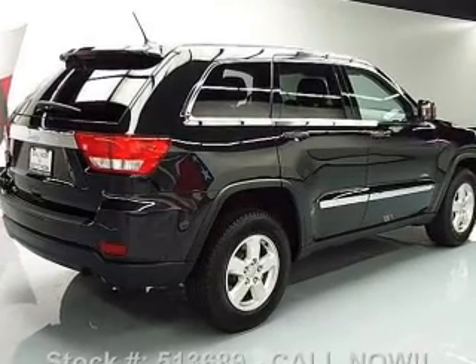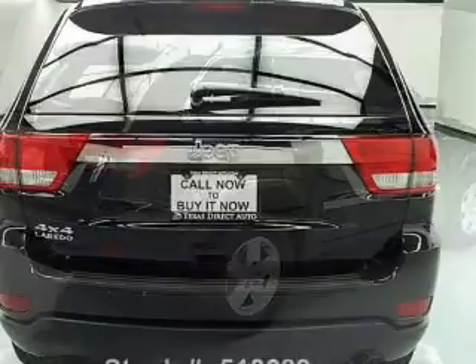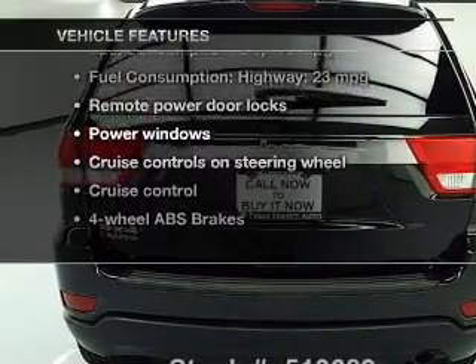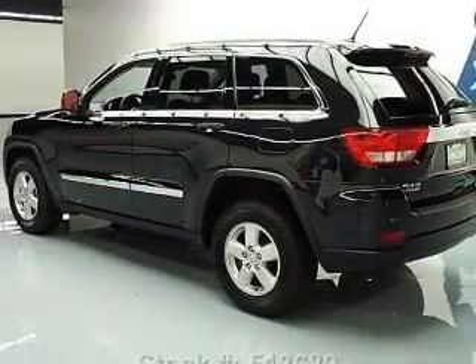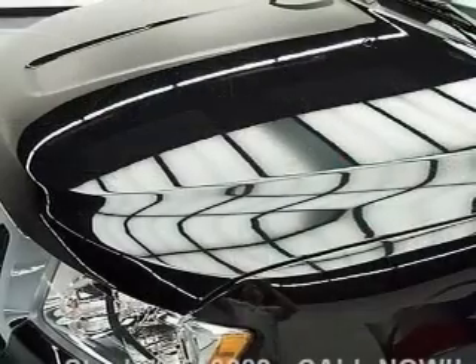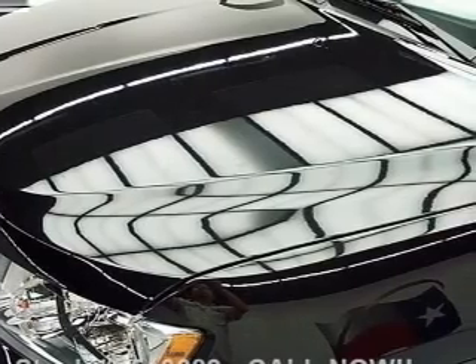Stand out from the crowd with premium wheels. Brake safely with the anti-lock braking system. Plus, enjoy these notable features that are included in this vehicle: leather seats, power door locks, power windows, cruise control, an AM-FM stereo with a CD player, power mirrors, and power steering.